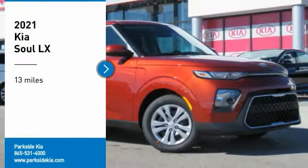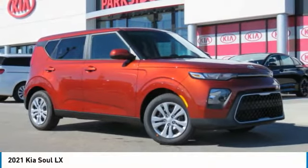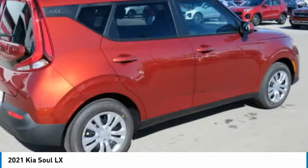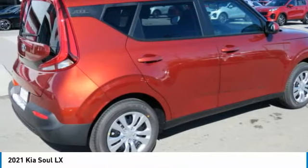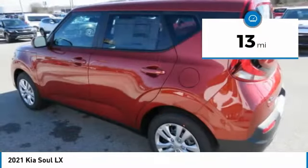Come test drive the 2021 Soul. The Soul is quick and ready with its innovative, catchy style, a sharp, roomy, and well-fitted cabin, and a comprehensive list of safety and fun features. This vehicle has less than 100 miles.